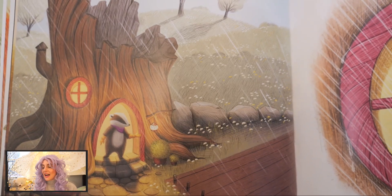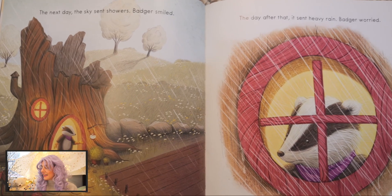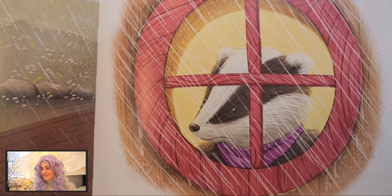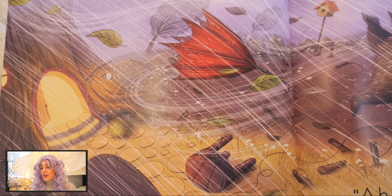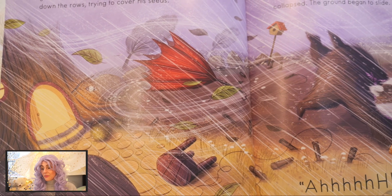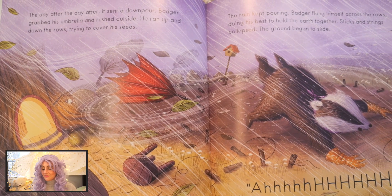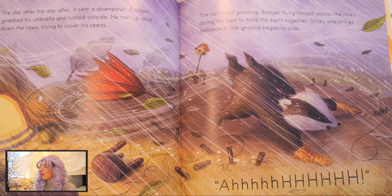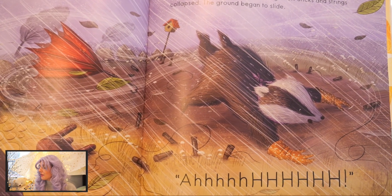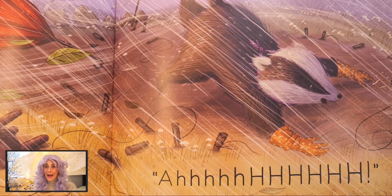The next day, the sky sent showers. Badger smiled. The day after that, it sent heavy rain and Badger worried. The day after the day after, it sent a downpour. Badger grabbed his umbrella and rushed outside. He ran up and down the rows, trying to cover his seeds. The rain kept pouring. Badger flung himself across the rows, doing his best to hold the earth together. Sticks and strings collapsed. The ground began to slide.